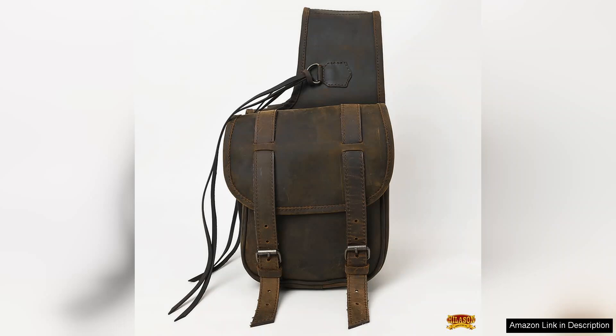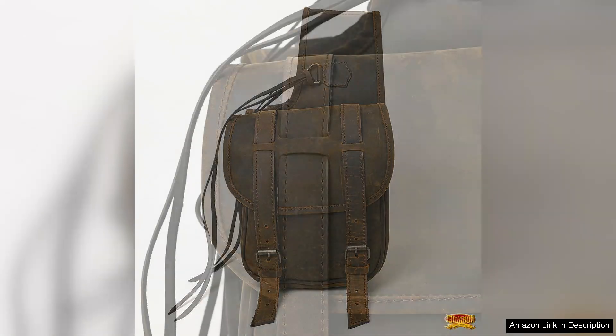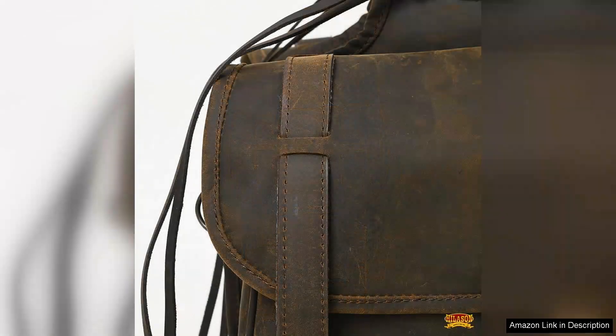One of the standout features of this saddlebag is its spacious design. With ample storage capacity, it easily accommodates essential items like grooming tools, snacks and personal belongings, making it ideal for long rides or day trips.